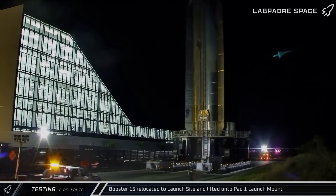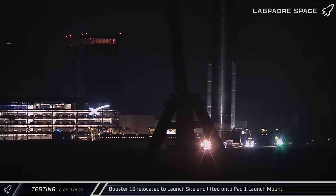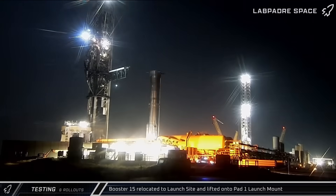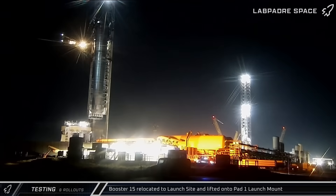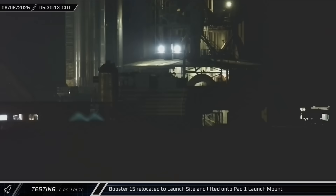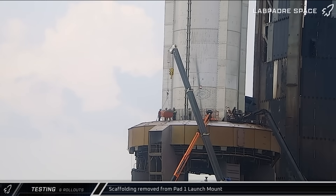Overnight, Booster 15 was rolled out of Megabay 1 and onto Highway 4 for its journey to the launch site. Following the short trek up the road, the flight-proven rocket was taken over to Pad 1 and parked between the waiting arms of Mechazilla. Before the Saturday sun began to lighten the Texas skies, Booster 15 was lifted off its transport stand and carefully transferred to the launch mount in preparation for its pre-launch static fire testing.